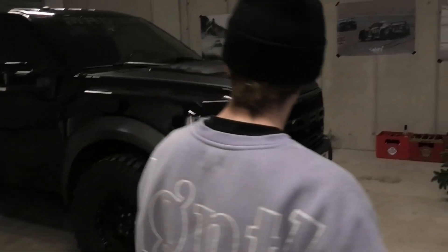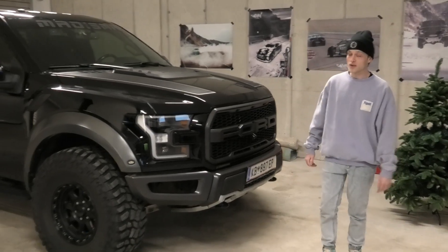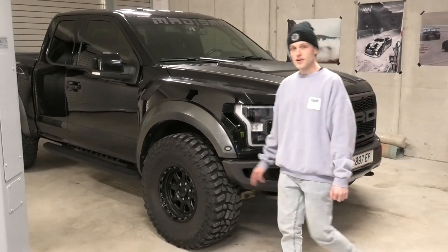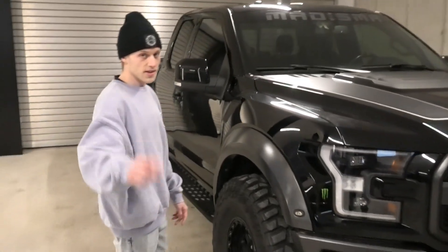The second car is my daily, which is an F-150 Raptor. I really love this car — it's perfect for me. It's just comfortable, it's big, it looks aggressive. It's pretty much stock except for the wheels.